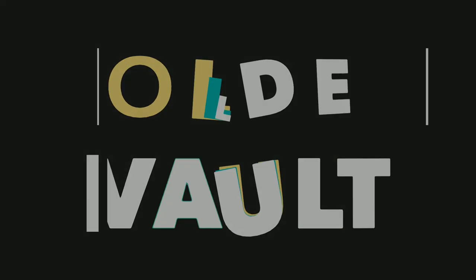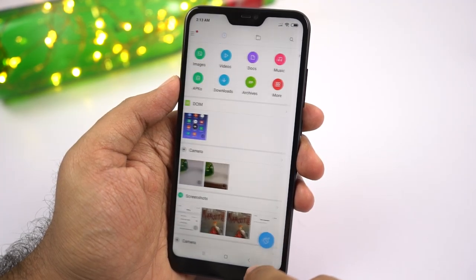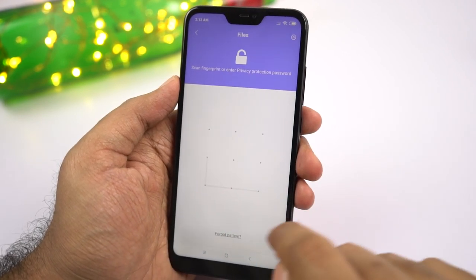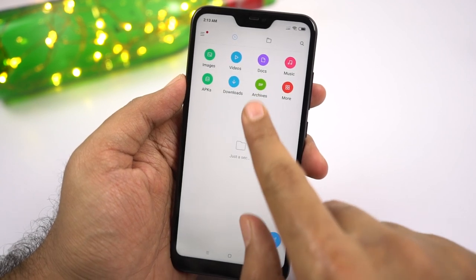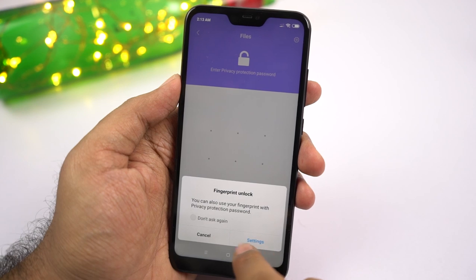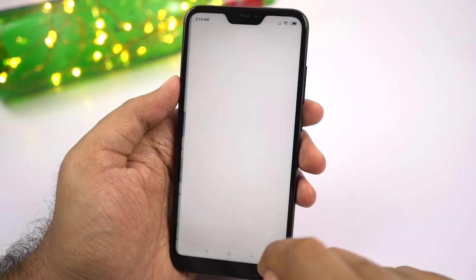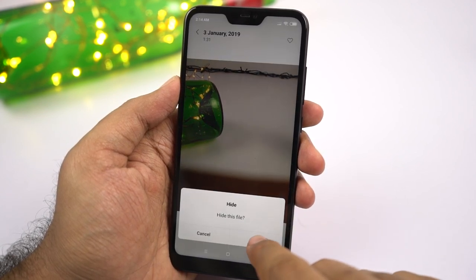Next we have Folder Vault. Using this feature, we can hide files on your phone — whether it's a video, photo, or any other file, you can hide them all in the folder vault. To use it, open the file manager and swipe down until you see the lock icon. Set up a password — it can be different from any other password you've set. Once configured, select any file, go to menu, and click hide to hide that file.